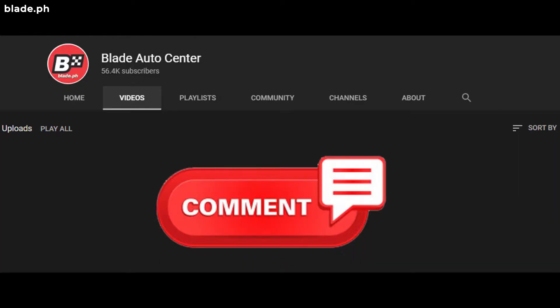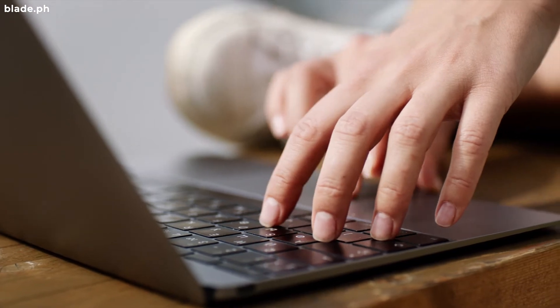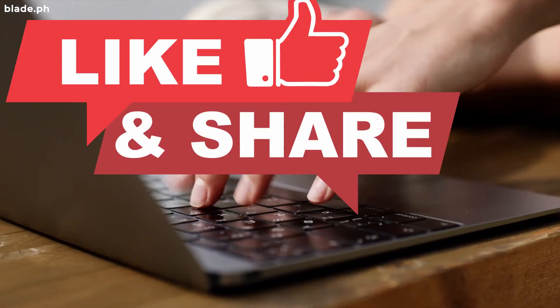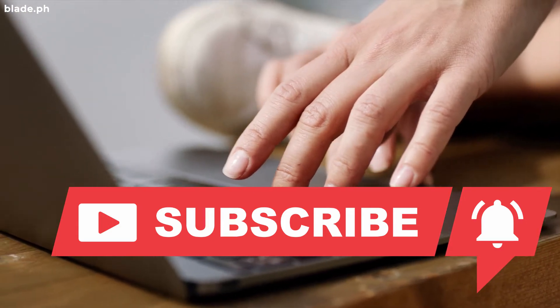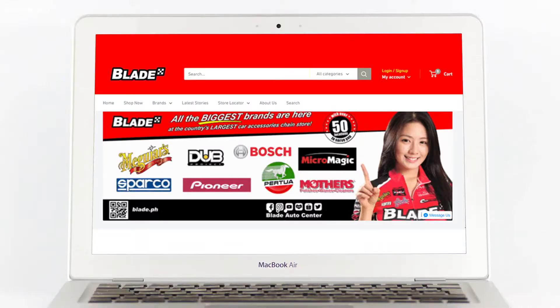Do you agree with our list? Or did we miss some of the cars you had in mind? Comment down below so we can discuss it. We publish a new episode every day — don't forget to like, share, and subscribe so that you don't miss out on all of our new releases. For more driving and car care tips, visit us at www.blade.ph.